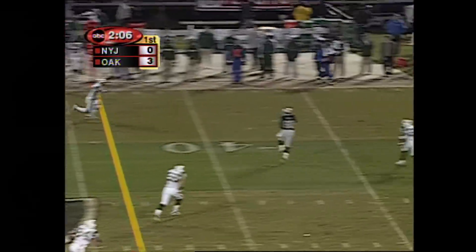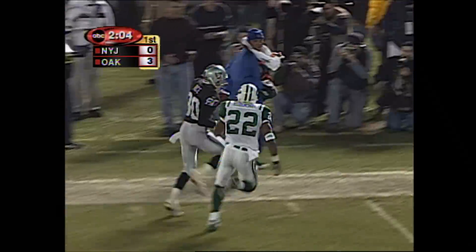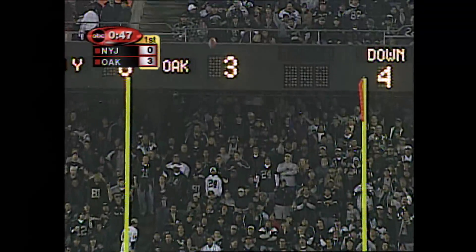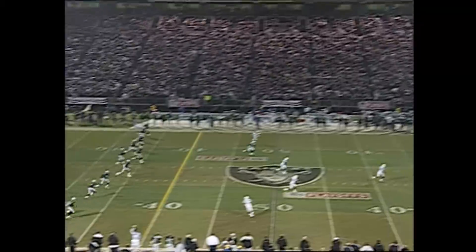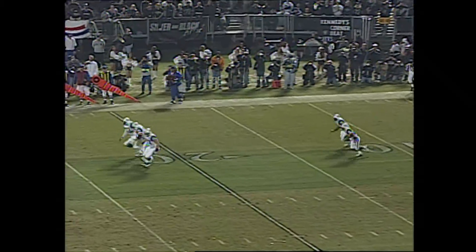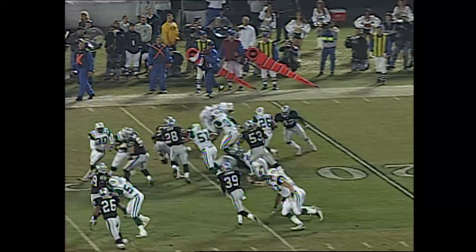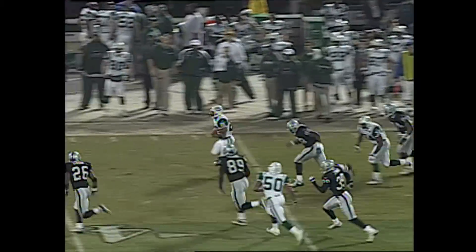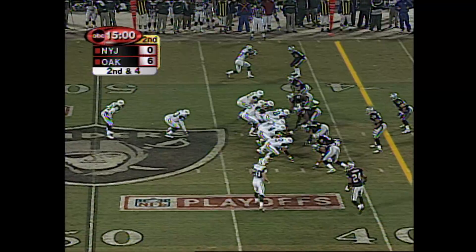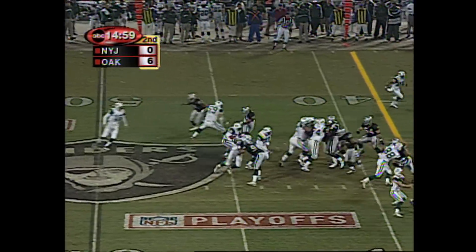First and ten, Gannon throws. There's Rice. Rice gets chased out of bounds. Shane Leckler at the hole. Snap and are good. Right here on ABC. Janikowski to kick off, and this time it is a short kick. Fielded at the 11-yard line as Chad Morton takes it away from Lamont Jordan, and Morton is into Raider territory. Raiders on top on two Janikowski field goals.